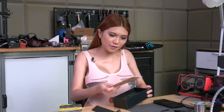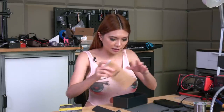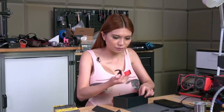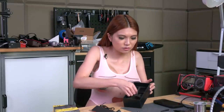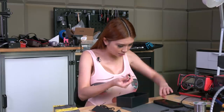I forgot to unbox everything. It does have a glass protector — I'll put it on later — and the charging cable, USB cable, an adapter, and the USB-C converter.